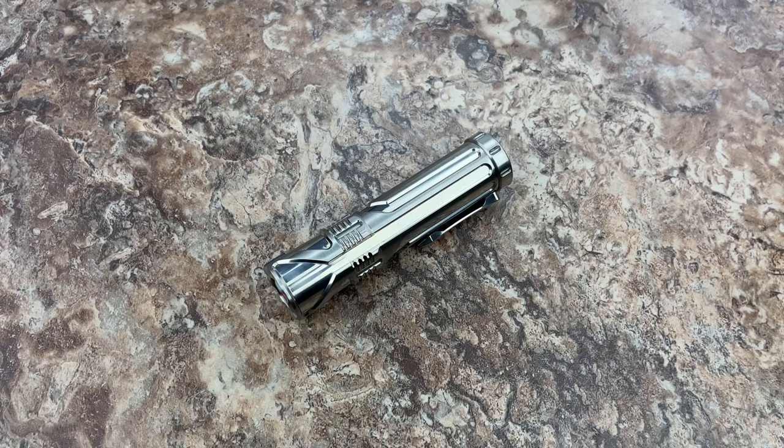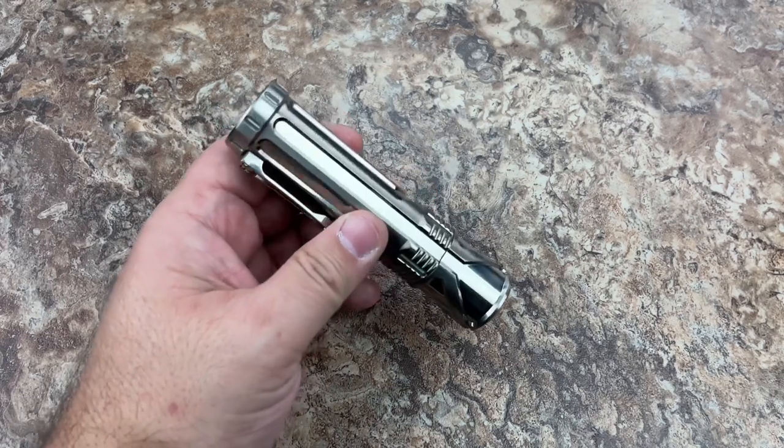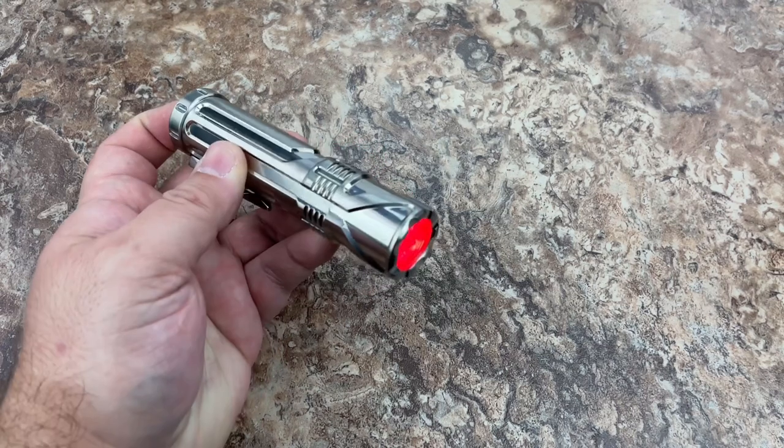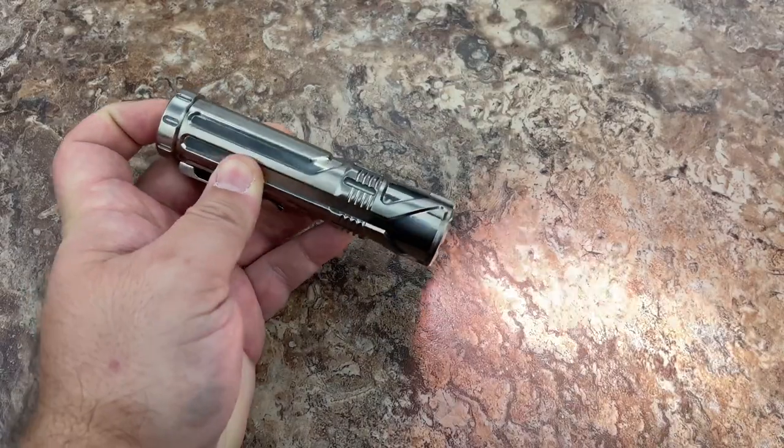We're doing monthly drops on the FocusWorks EDC website. You can also do special orders directly through myself or through Jordy. These are going to be showing up at a couple of dealers as well, though I'm not sure how they'll price them. To get the direct pricing, go through me or Jordy.